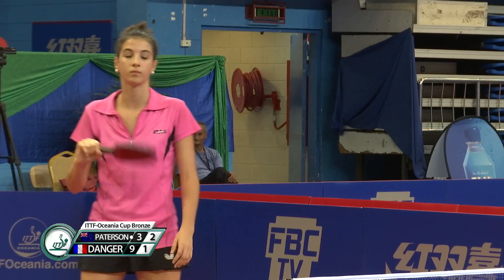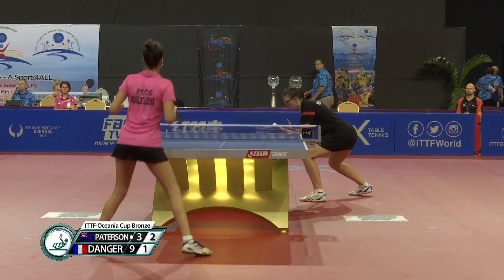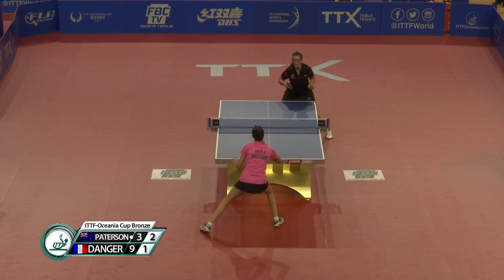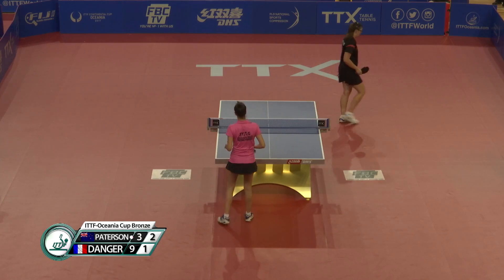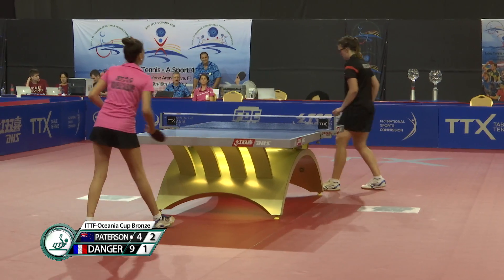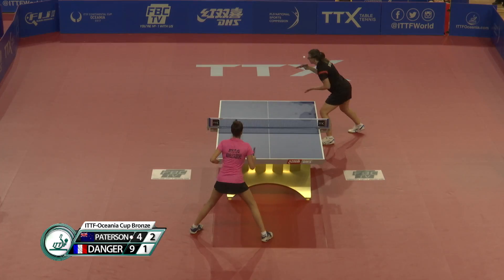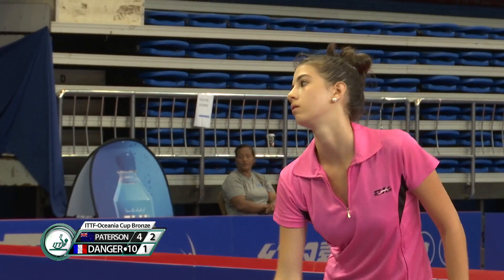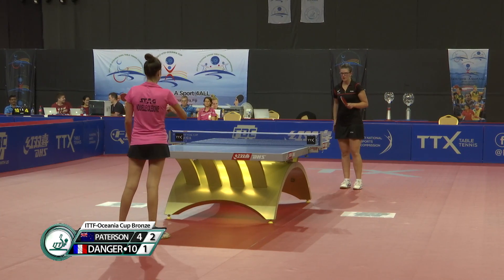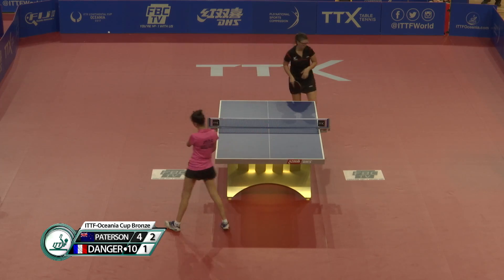Let ball just clip the top of the net. Nine-four. Noise there from Patterson. She's not going away — just letting the young girl know, okay, I'm still here. You've still got to close it out. I'm not just going to give it to you, kiddo. And that's the weakness in the forehand we saw before — just rushed. Sometimes a bit too flat, a bit too small. 11-4. Clips the edge. Game Danger — we've got a match on our hands. It's two-all. Coaches go back to work with their players.